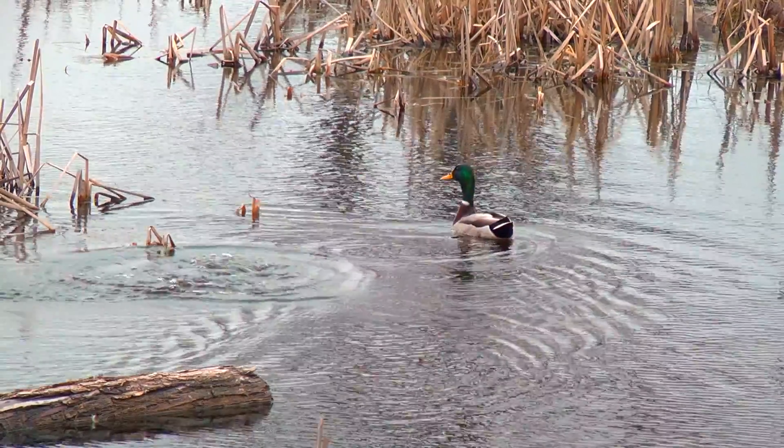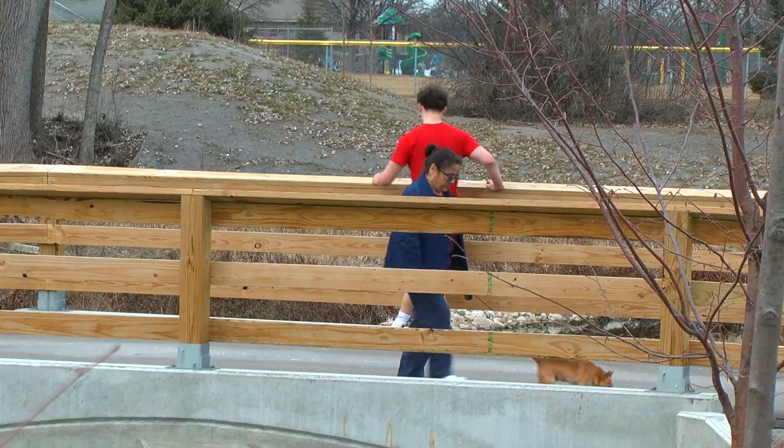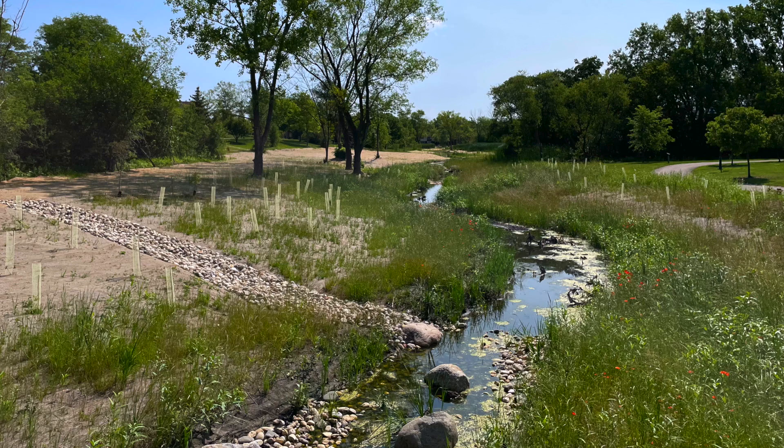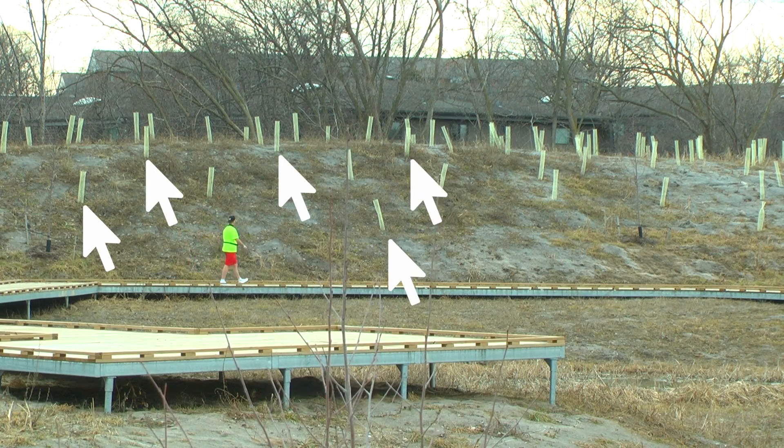Another opportunity was habitat restoration, which provides a place for park visitors to experience nature. We did some prairie restoration, we did wetland restoration, and we planted about a thousand trees.